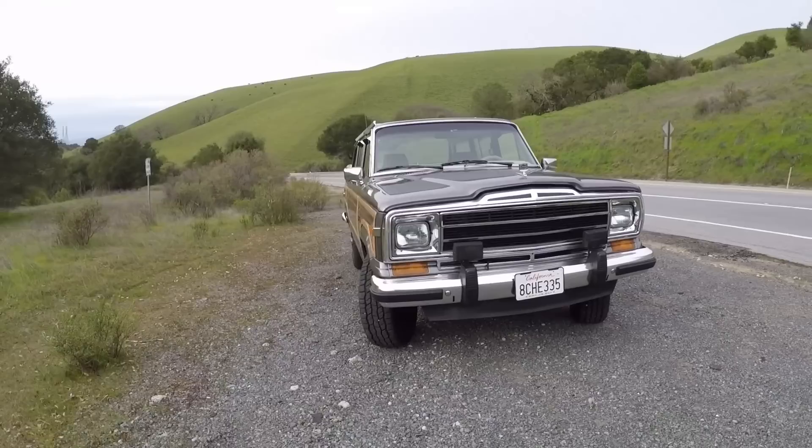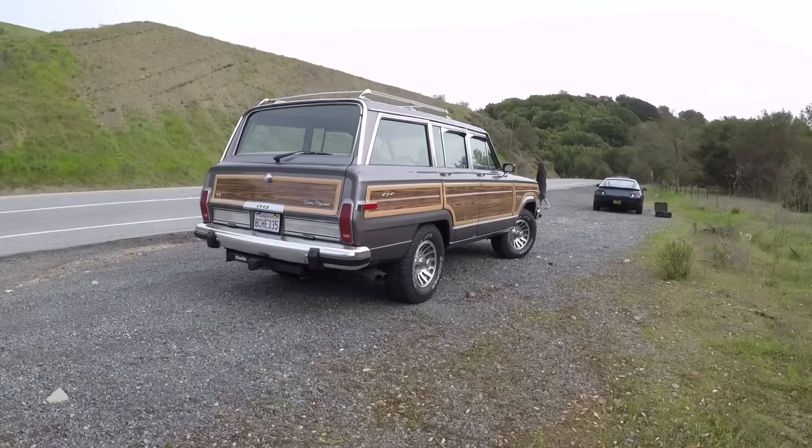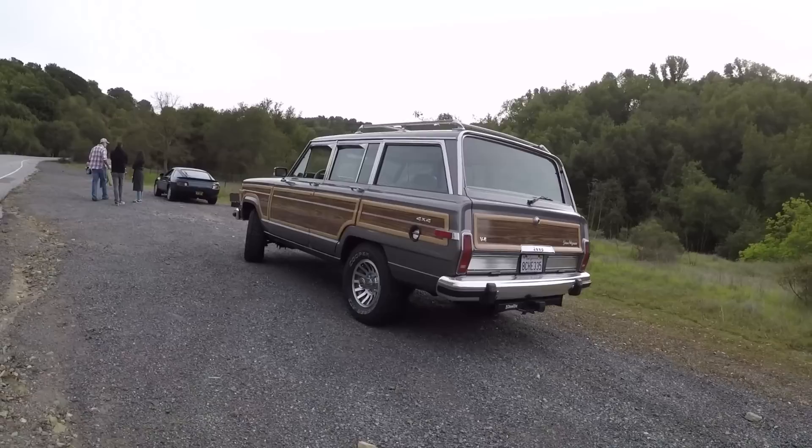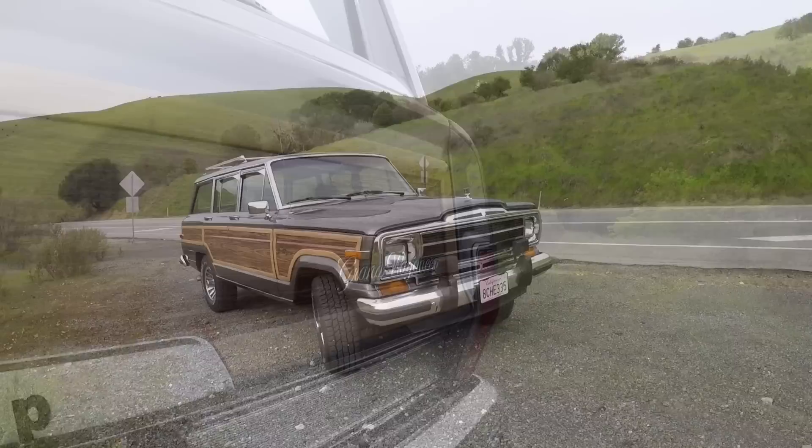Grand Wagoneer. The reason I pause is because they started making this in '62-'63, so it came out as a '63 in '62. They basically didn't change it until production ended in 1991 — same platform for 29 years. It's insane. It's like going and buying a typewriter in 1990 — same windows, same vent windows, same just about everything.